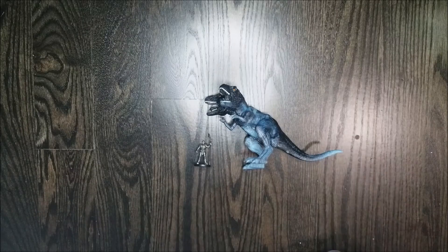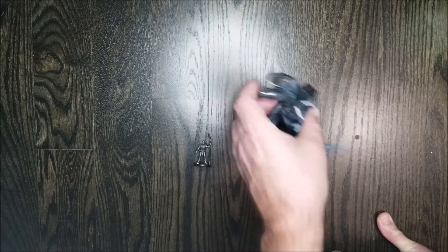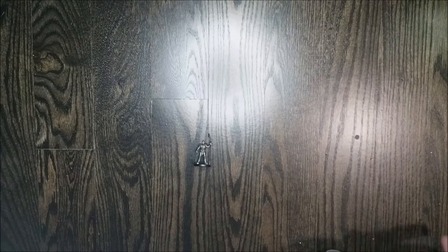I thought that two-headed T-Rex was too cool. Normally I see bags of dinosaurs all the time — it's a pretty popular kid's toy — but I'd never seen anything quite like this. I thought that would be something really cool to turn into a miniature. Really neat, and all of that for four bucks — not too bad at all.